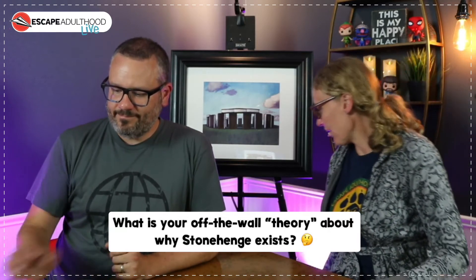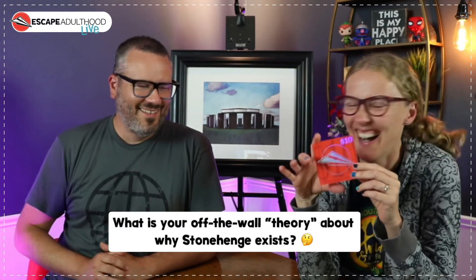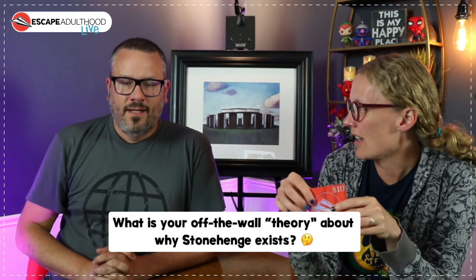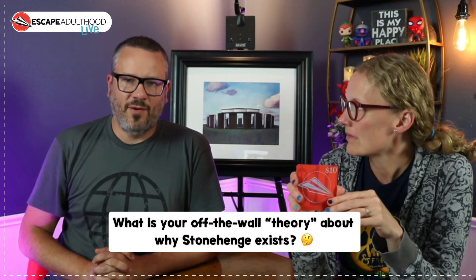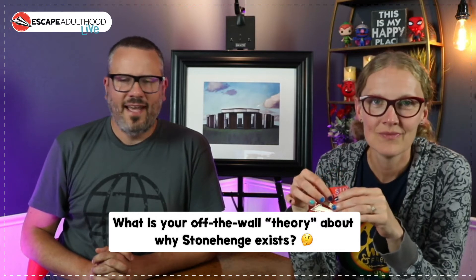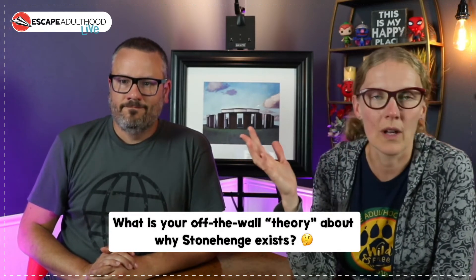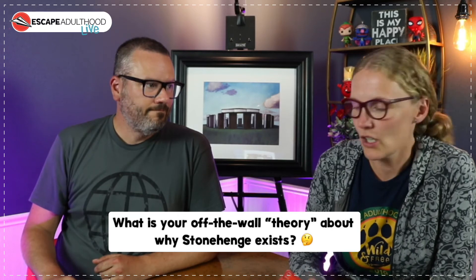We do have a very comfortable gift card to our lemonade stand where you'll find all sorts of awesome things. I think we have a few things with the Stonehenge art on them — a t-shirt and a mug with this artwork. There's a t-shirt with a Dr. Seuss quote: 'Nonsense wakes up the brain.' We'll get this ten dollar gift card out to give you a good start on something.